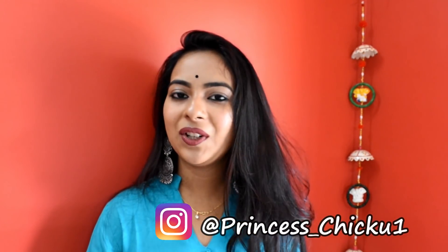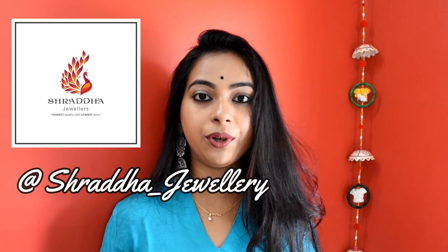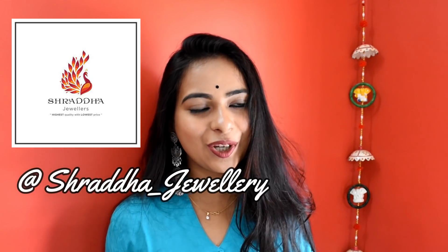Hi guys, I am going to share with you today's video. Today's video is from my Instagram store named Shraddha Jewelery. I am going to share with you the owner of Shraddha Jewelery, Dolly. The dolly is so sweet.